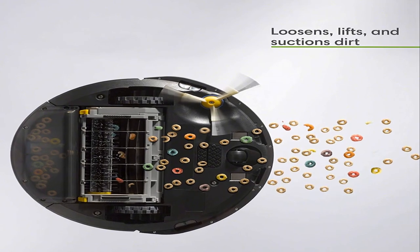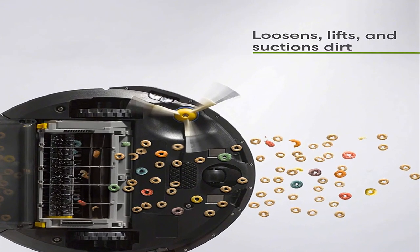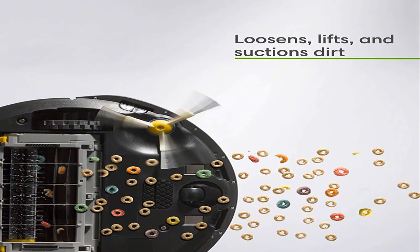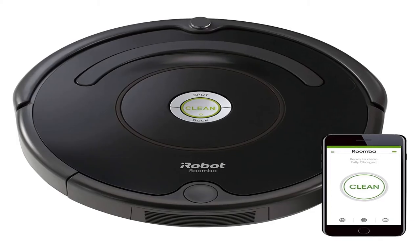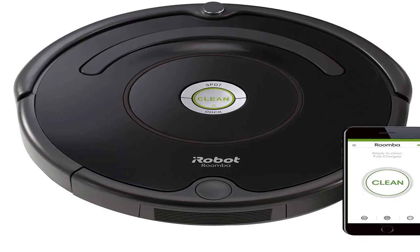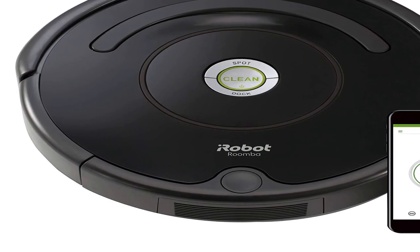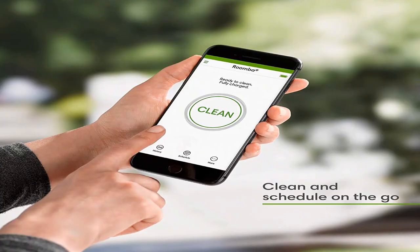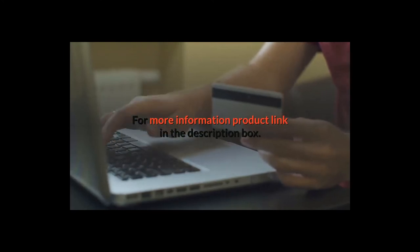Number three: connect to clean from anywhere with the Roomba 675 robot vacuum. The patented three-stage cleaning system is specially engineered to loosen, lift, and suction everything from small particles to large debris from carpets and hard floors. Just press clean or schedule Roomba on the go with the iRobot Home app. Item weight 6.77 pounds, shipping weight 11.45 pounds, manufacturer iRobot. Features Wi-Fi connectivity, works with Alexa, good for pet hair, carpets, and hard floors, and is self-charging. For more information, product link in the description box.